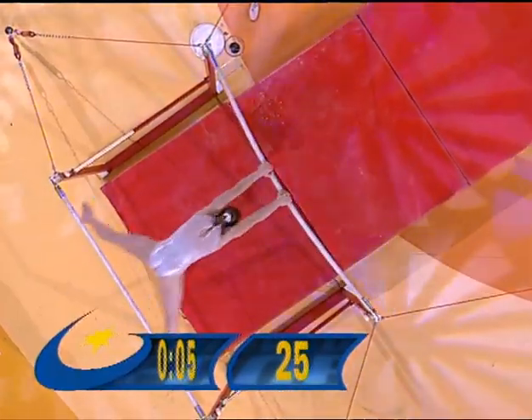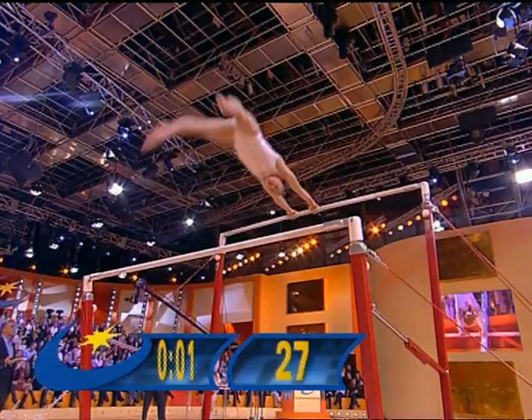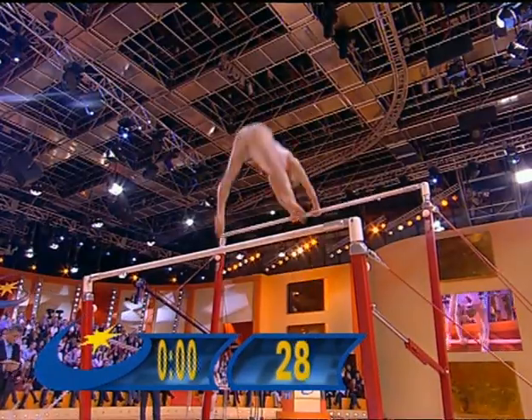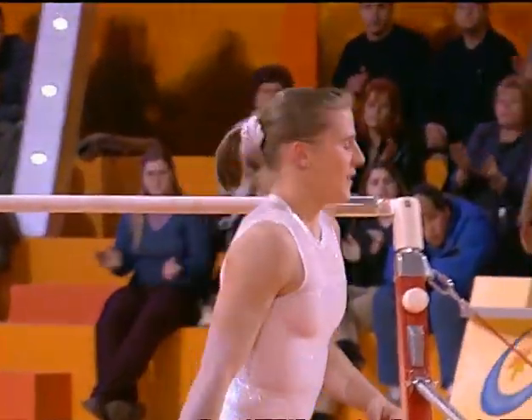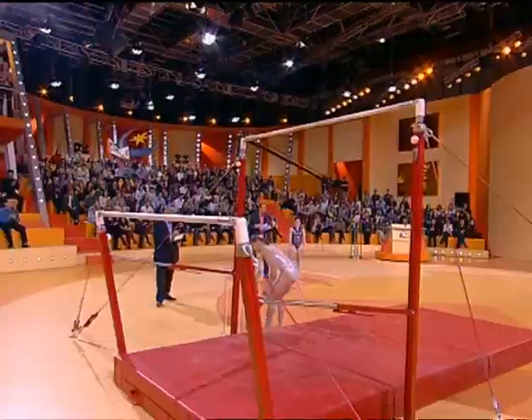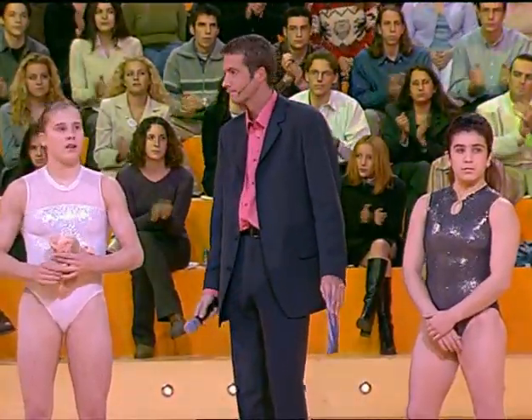Five, four, three, two, one second left — let's see how many. Looks like 28. Now we're going to have to wait to see what the adjudicator says. Yeah — 28 360-degree rotations on the asymmetric bars.